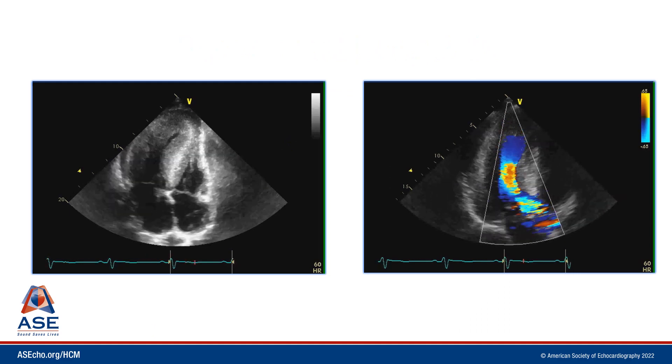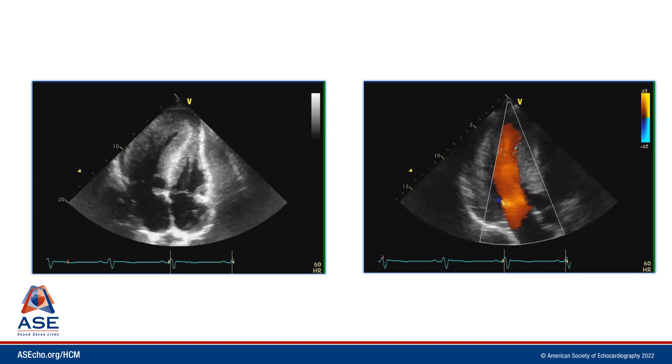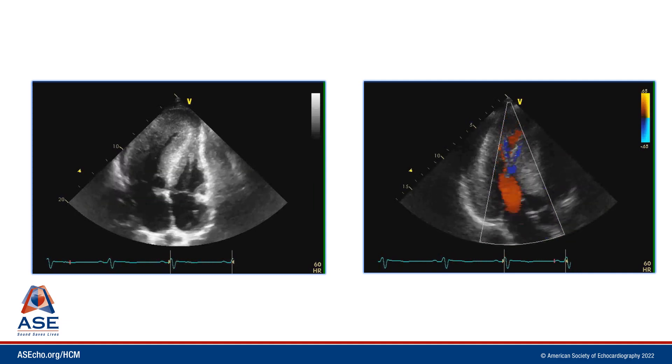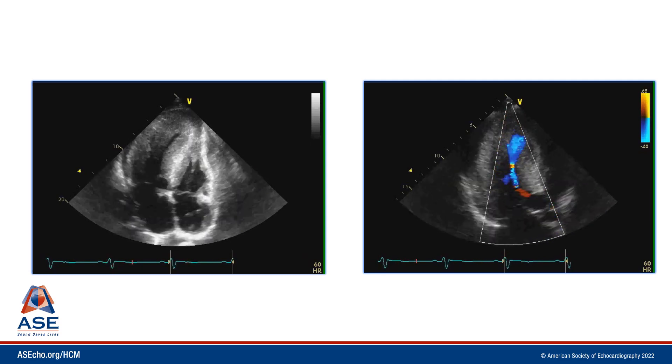Here on the left we see the 2D apical 4-chamber view, and you can appreciate a marked concentric increase in left ventricular wall thickness. On the right we see the apical 3-chamber view with color Doppler, and you can see that mosaic color flow pattern through the mid ventricle suggesting mid-ventricular obstruction.